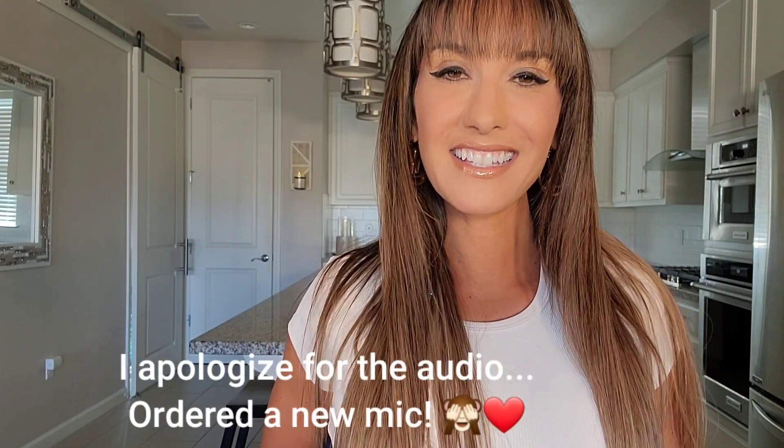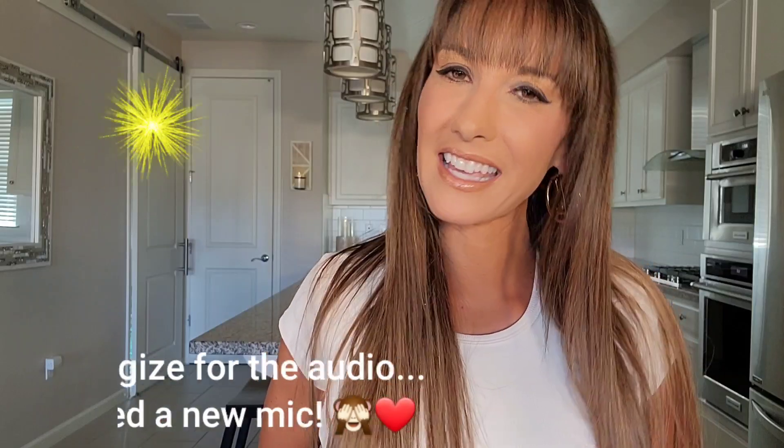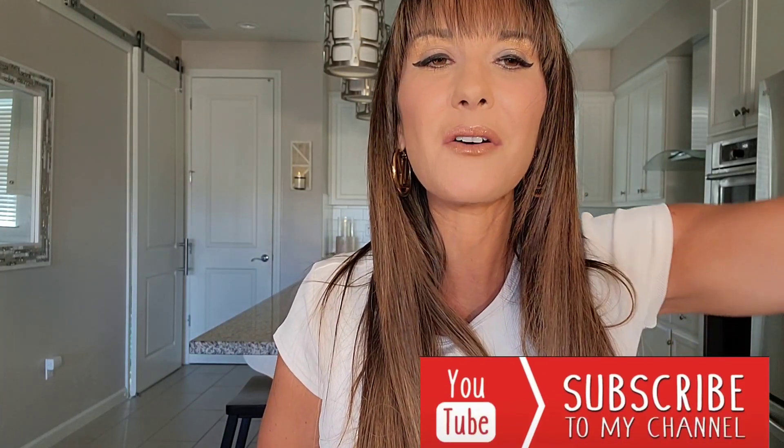Hey everybody, it's Megan. I hope all of you guys are doing wonderful. Today is going to be a very exciting video, in my opinion at least. It's going to be my Louis Vuitton anniversary shocking unboxing haul — best Louis Vuitton bag I've ever received. If you are new to my channel, I kindly ask that you consider joining my YouTube luxury community by clicking on that subscribe button right down there below on your screen.